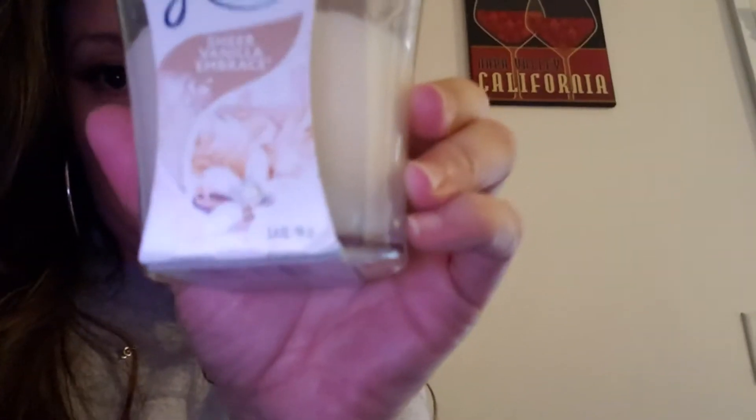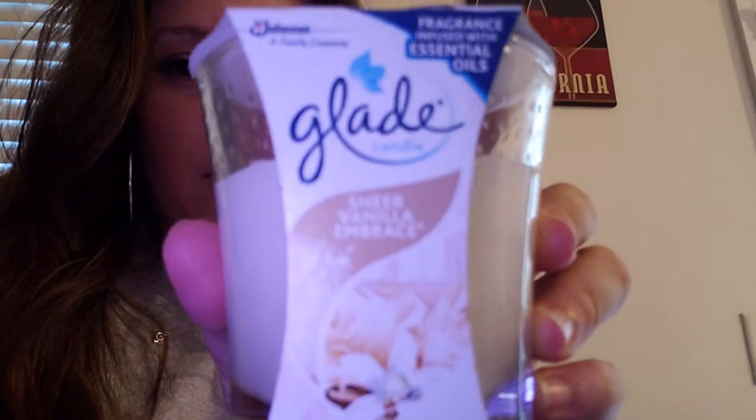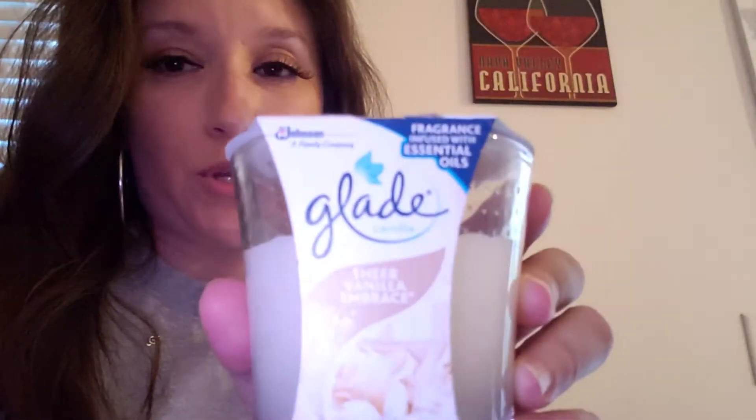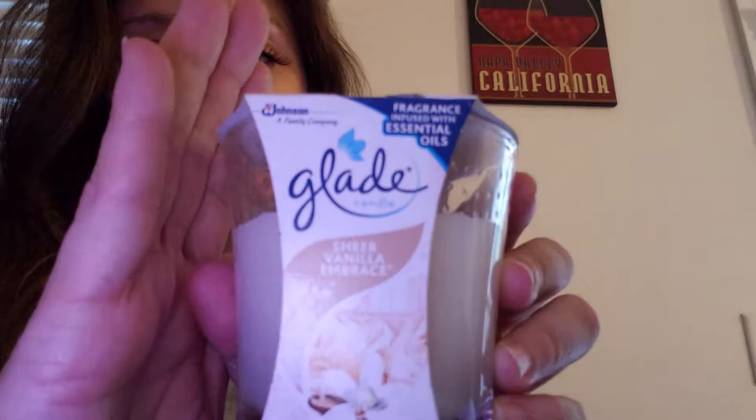It actually really smells really good. Sorry about the glare and the camera focusing — it smells really good, it really does. It smells really nice. Okay, so then for the bathroom...